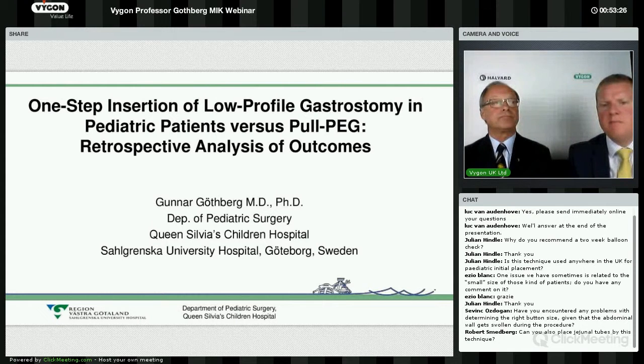I think we are at a position where we have answered the questions from the chat portal as well as those that came in independently throughout the webinar. I'd like to ask Professor Gothberg one last question: what is that one resounding improvement that this technique has given you in your hospital and your patients? Well, it is still that we can do it in one procedure — there's no need to come back some months later to do a second procedure. And of course, getting rid of that protruding tube is also good.